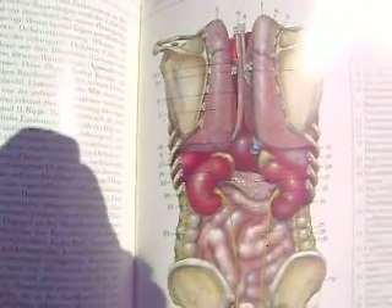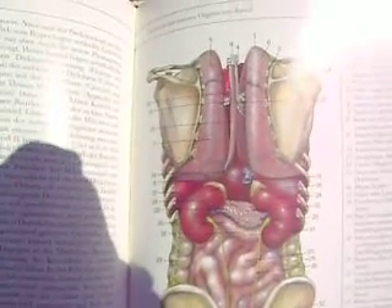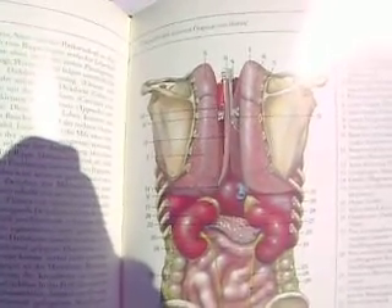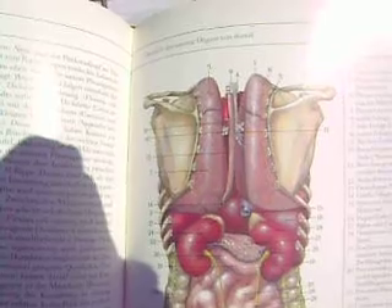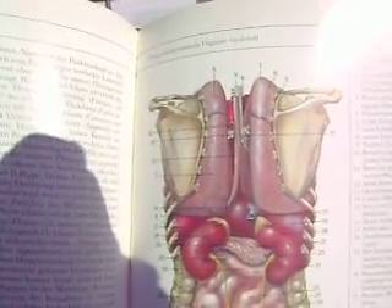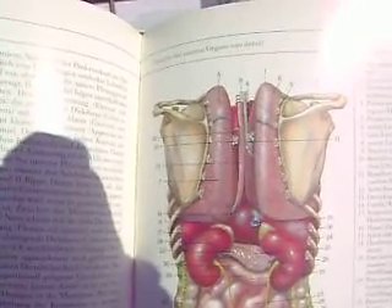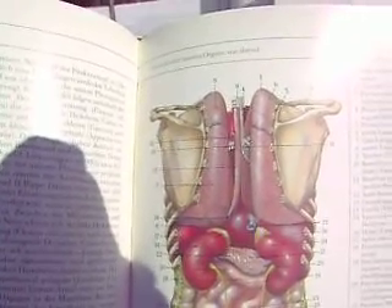Here we have an overview of the internal organs, this time from the posterior view. Starting at the very top, number nine is the trachea, and then number 12 is the thoracic aorta.